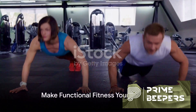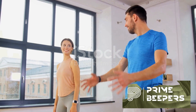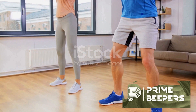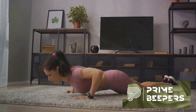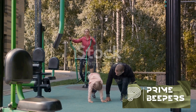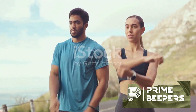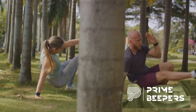Now that you understand functional fitness, it's time to make it a part of your daily routine. By incorporating exercises like squats, lunges, push-ups, deadlifts, and farmer's carries, you're not just hitting the gym — you're training for everyday life. Imagine carrying groceries, climbing stairs, or getting up from a chair becoming easier and safer. These exercises work multiple muscle groups and joints at once, improving overall strength, flexibility, balance, and coordination. A strong core supports proper posture, while balance and stability training reduces the risk of falls.